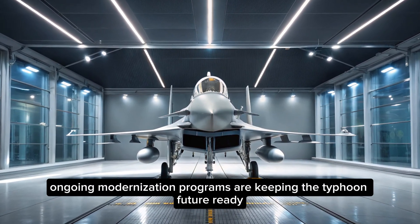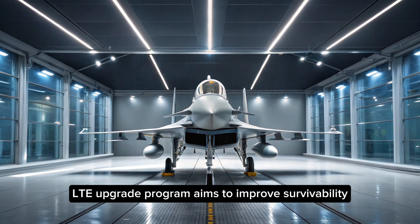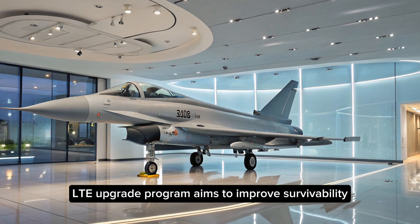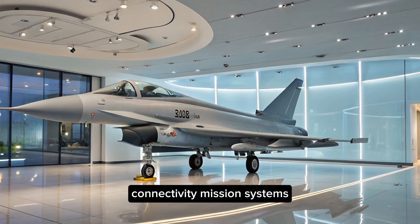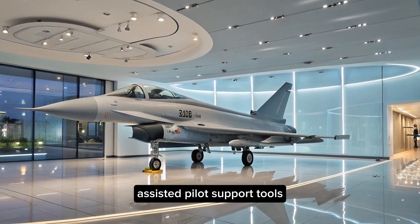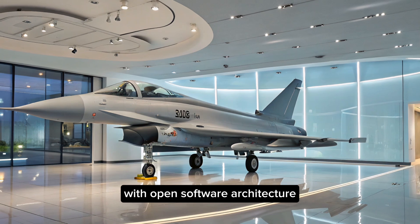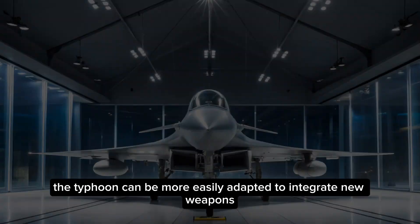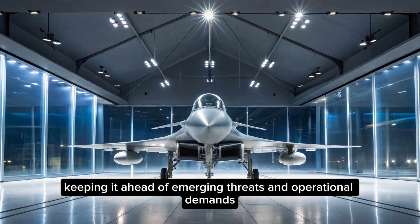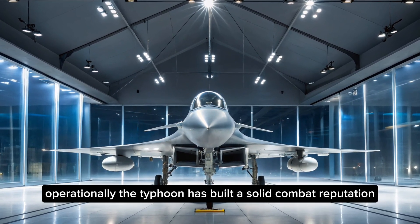Ongoing modernization programs are keeping the Typhoon future-ready. The Long-Term Evolution upgrade program aims to improve survivability, connectivity, mission systems, and even introduce artificial intelligence-assisted pilot support tools. With open software architecture, the Typhoon can be more easily adapted to integrate new weapons, sensors, and mission profiles, keeping it ahead of emerging threats and operational demands.